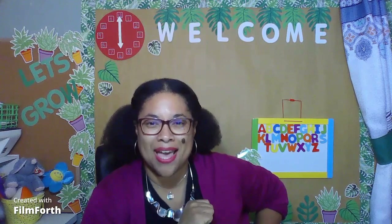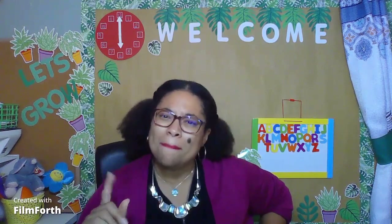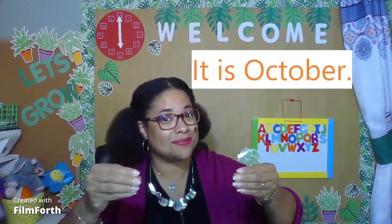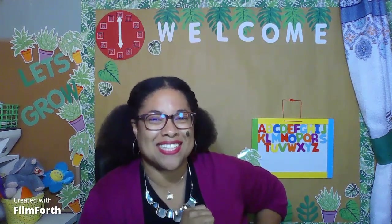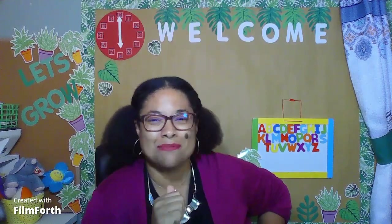Okay, let's try one more time, and this time you do it by yourself. Here we go. Boys and girls, what month is it? Excellent job, boys and girls. I knew you could get it. Let's move on.